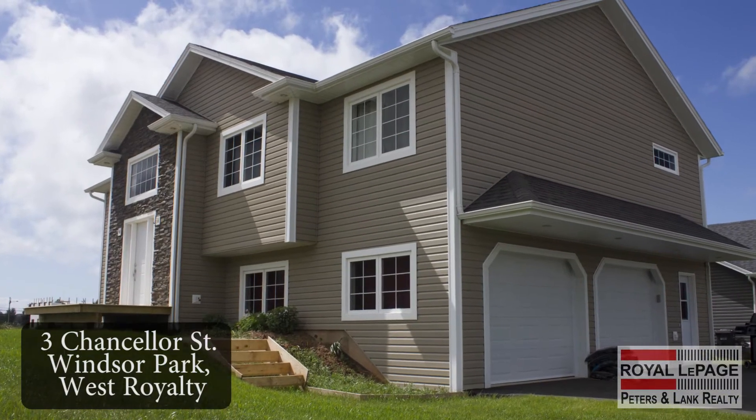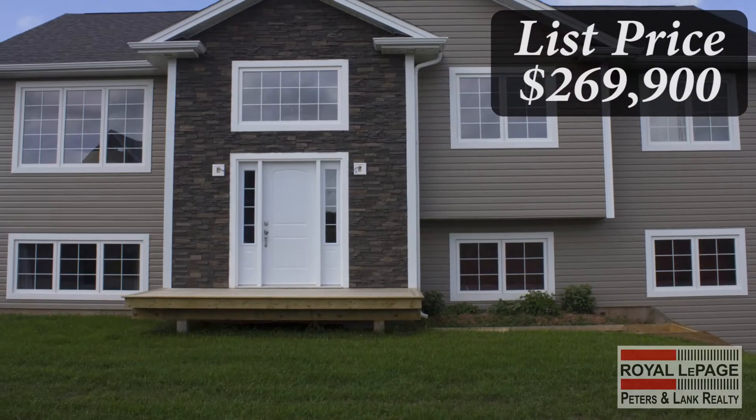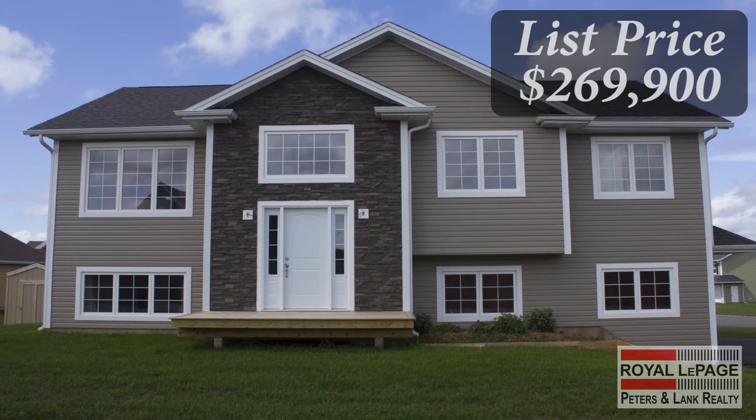3 Chancellor Street is a beautiful 6-month-old home in Windsor Park West Royalty. This home has everything a growing family is looking for: a sought-after school district, 4 bedrooms, 2 full bathrooms, lots of storage space, and heat pumps.